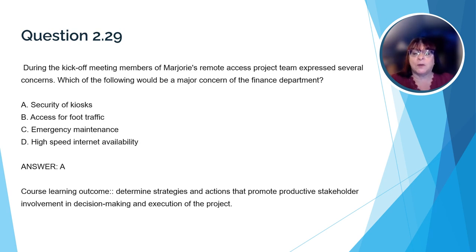Here's a question that relates to the course learning outcome about stakeholder involvement. During the kickoff meeting, members of Marjorie's remote access project team expressed several concerns. Which of the following would be a major concern of the finance department? The correct answer is A, security of kiosks. The finance department is concerned about the cash that will have to be available in the remote kiosks to provide funds for customers. Access to foot traffic, emergency maintenance, and high-speed internet are concerns, but they belong to other departments.